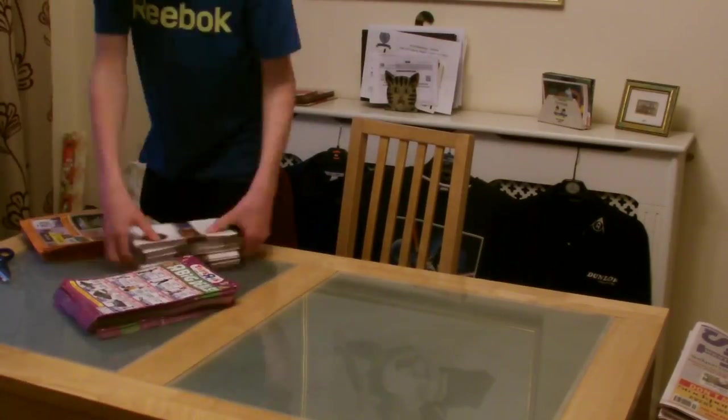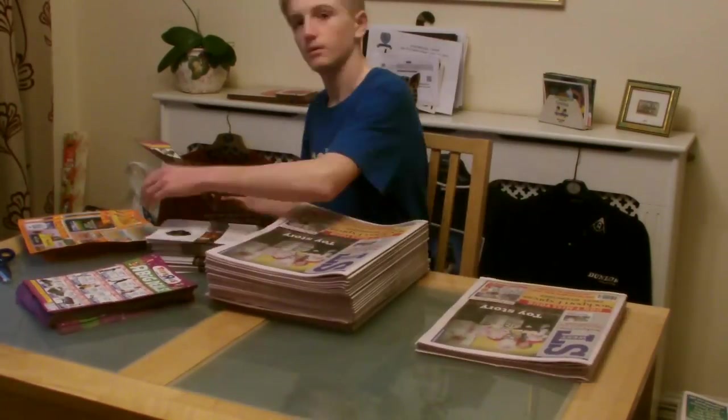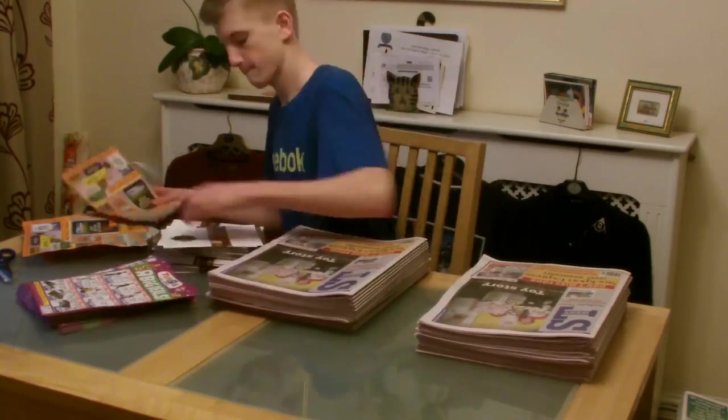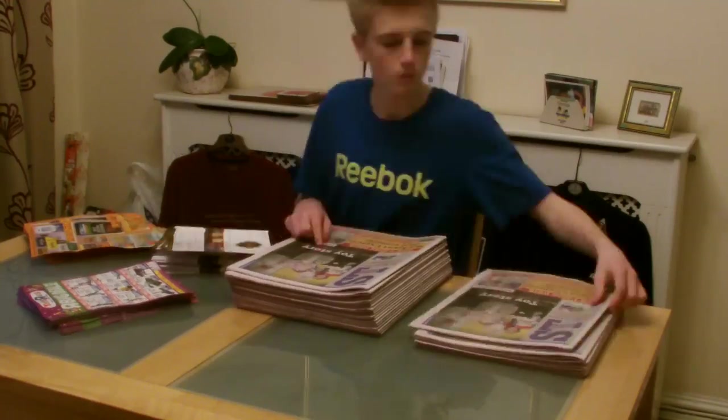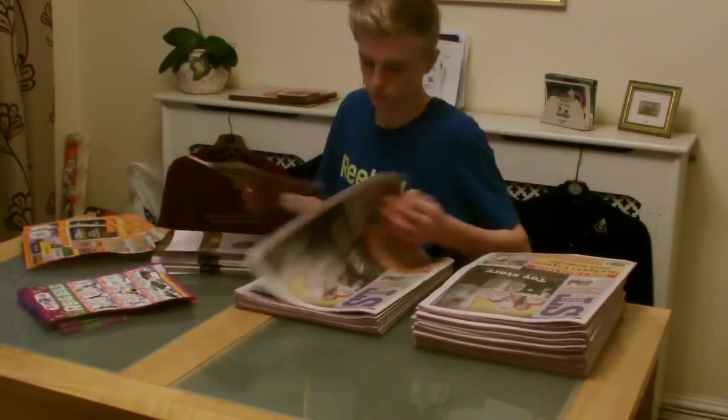So as you can see in this clip, this is me doing my paper round. I'm putting the leaflets within the papers. Today I actually got three leaflets — Toys R Us, farm foods, and some takeaway place near my area.